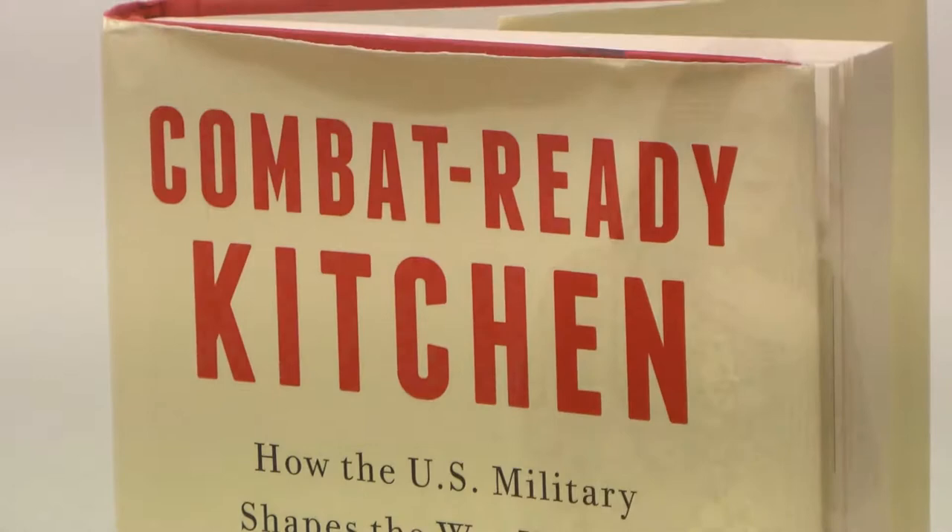Usually the first question I get when people hear the title of my book, Combat Ready Kitchen: How the US Military Shapes the Way You Eat, is, 'Wow, that is a really fascinating topic.' And then they say, 'How did you get into that?' So I'm going to tell you — it's actually kind of surprising. One day, a few years ago, when I was making lunch for my two daughters to take with them on their various adventures outside the home.